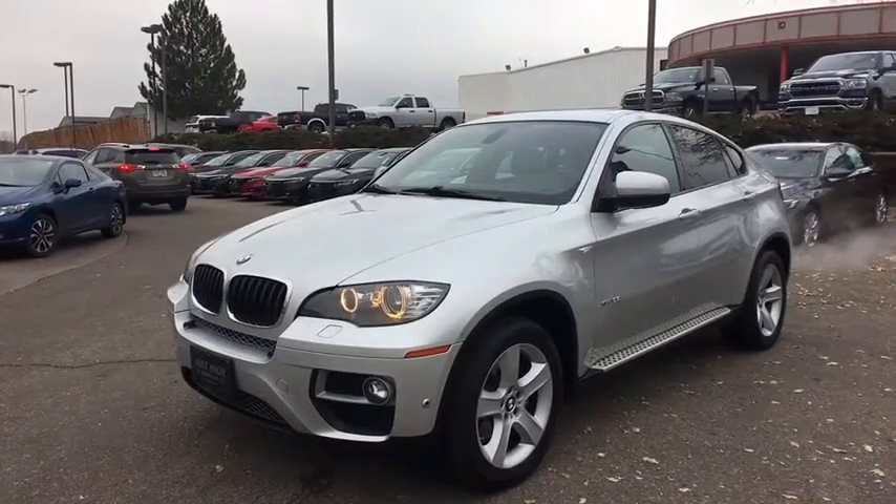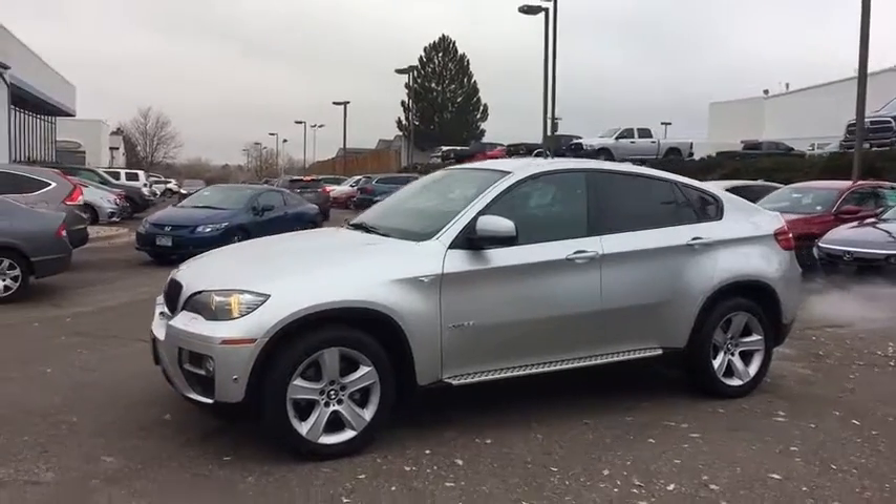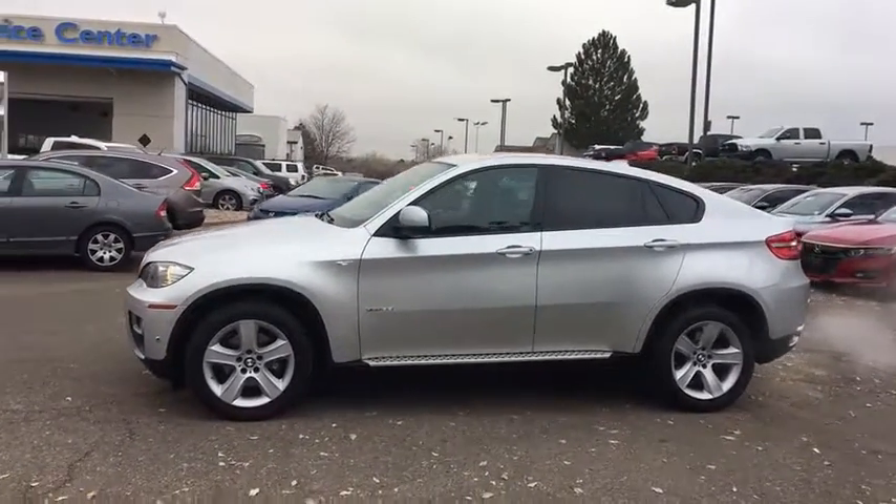The 2013 BMW X6. The X6 Sports Activity Coupe has broken all barriers and found itself in a class all its own.